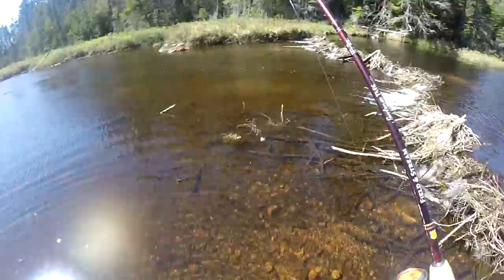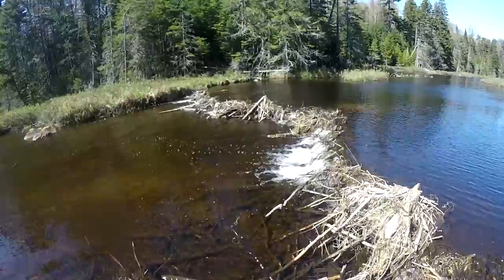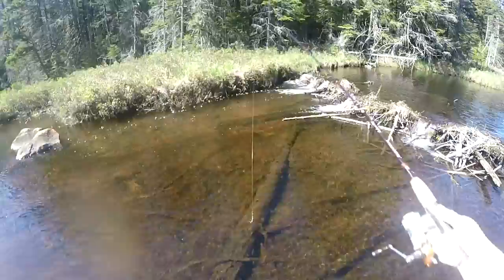There we go! About time I found a brook trout. Oh, beautiful little guy, huh? There we go — oh, that was a better one.